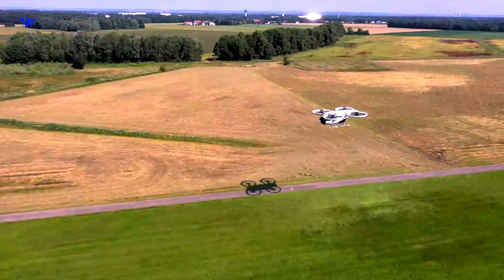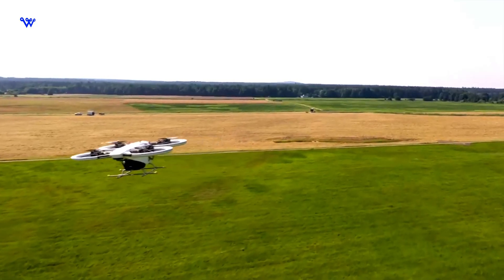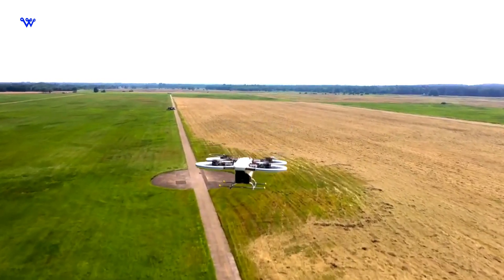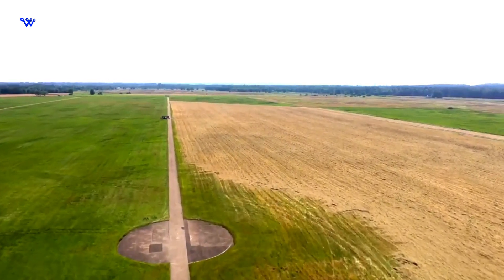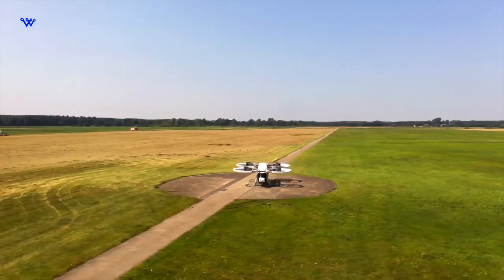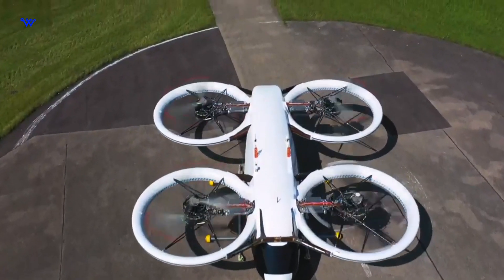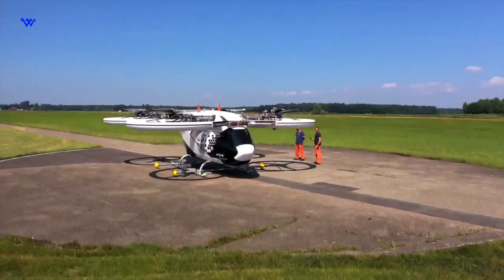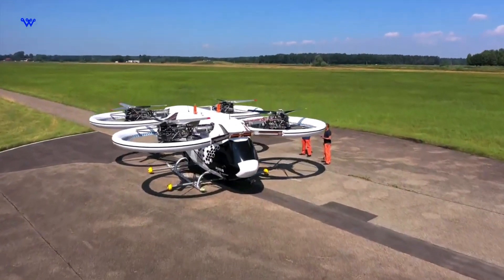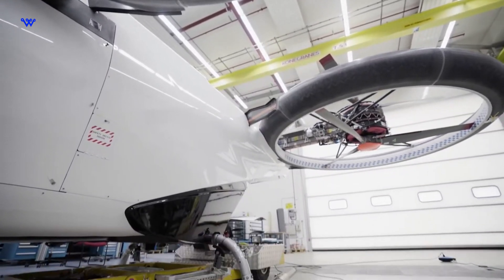At its core, the City Airbus is designed to navigate the intricate web of challenges presented by city life. Beyond being a mere mode of transport, it's a sustainable solution to the perennial issue of urban congestion. Powered by an electric propulsion system, it not only represents an eco-friendly alternative, but a glimpse into a future where our skies are harmoniously integrated into daily life. The multiple propellers facilitating vertical takeoff and landing showcase a meticulous engineering approach.